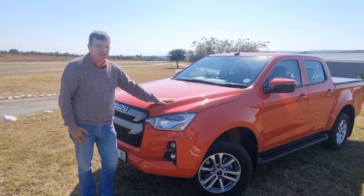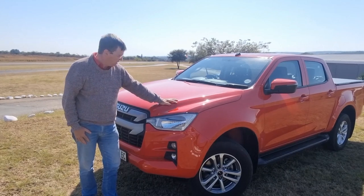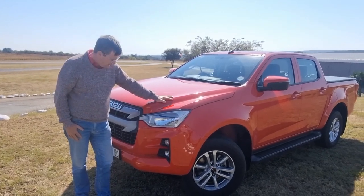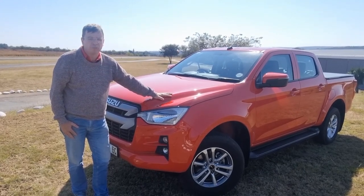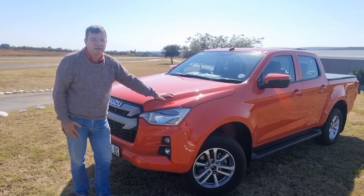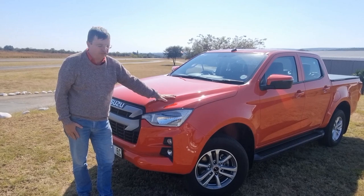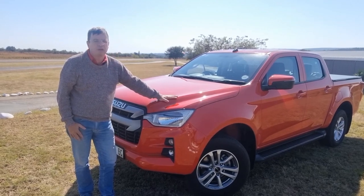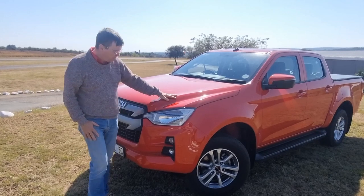This is the entry-level LS, close to R550,000 variant in the range. The 1.9-litre turbo diesel, which is the correct engine to go for in this particular range — nice and economical, 110 kW, 350 Nm. Six-speed manual gearbox. Alan will detail all of that when he covers the interior of the vehicle.